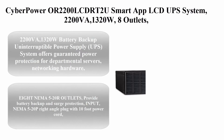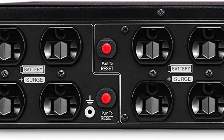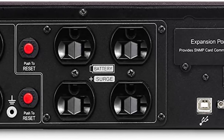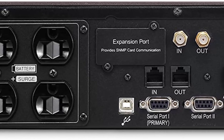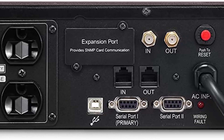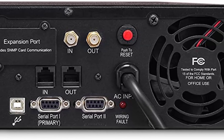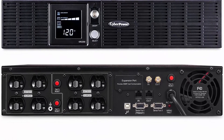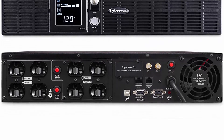Top 6: CyberPower OR2200LCDRT2U Smart App LCD UPS System, 2200VA / 1320W, 8 outlets, AVR, 2U Rack/Tower. This 2200VA / 1320W battery backup uninterruptible power supply offers guaranteed power protection for departmental servers, networking hardware, and other equipment capable of using simulated sine wave output.